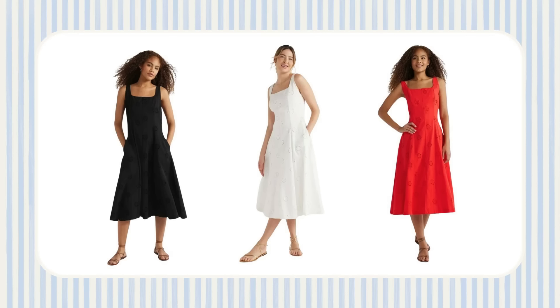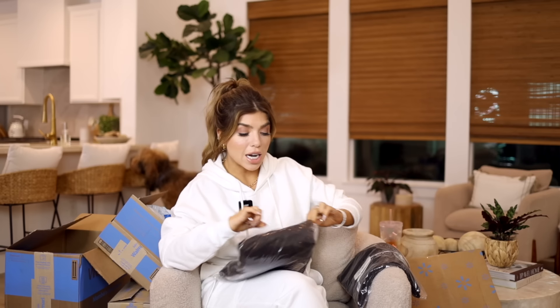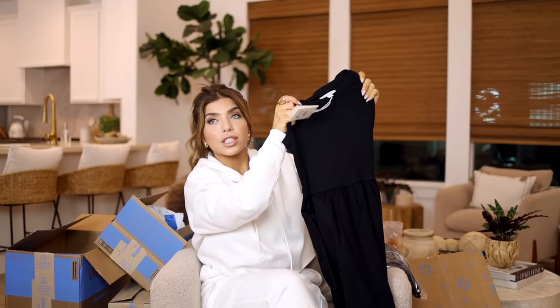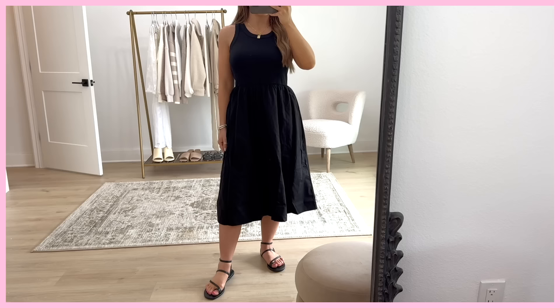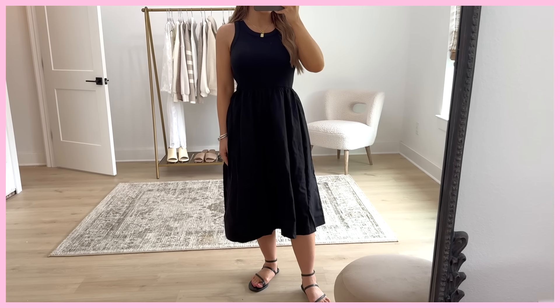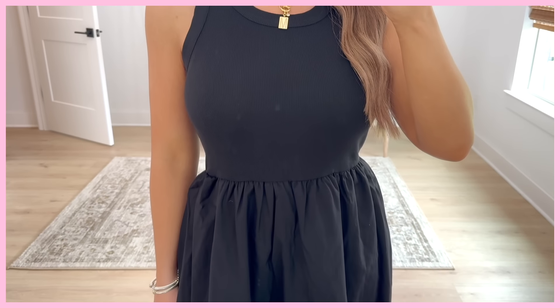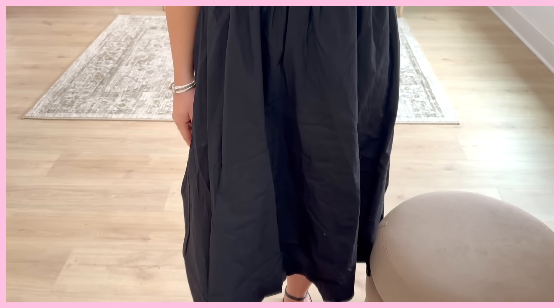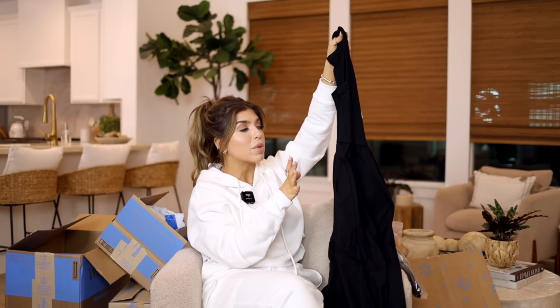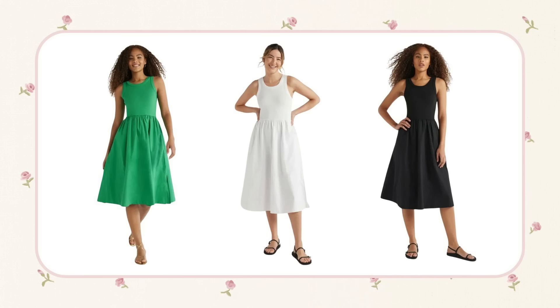The white will sell out first, as it always does. Another tank dress from Free Assembly — under the listing they were touting this as a bra-friendly dress, which is the first time I've seen that on a Walmart.com listing. The top looks like the Free Assembly tank top with a skirt added on. It's a thicker ribbed knit with a full back, and the bottom is made out of cotton. It also has pockets. It's a midi style, available in white, and it's $26.